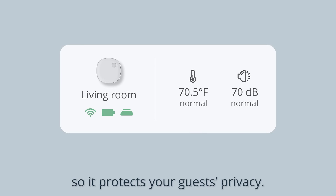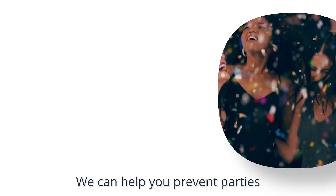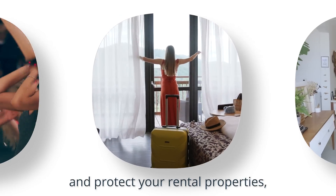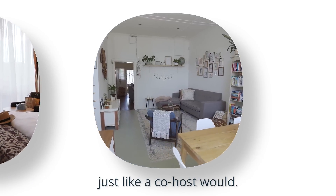It's camera-free so it protects your guest privacy. We can help you prevent parties and noise complaints, enhance guest experience, and protect your rental properties just like a co-host would.